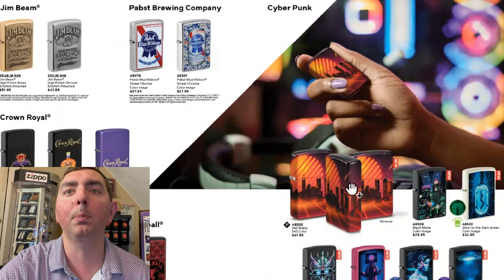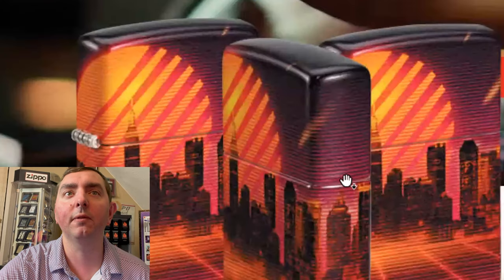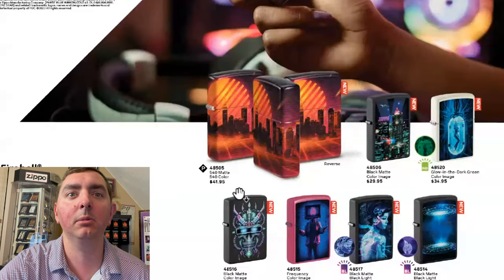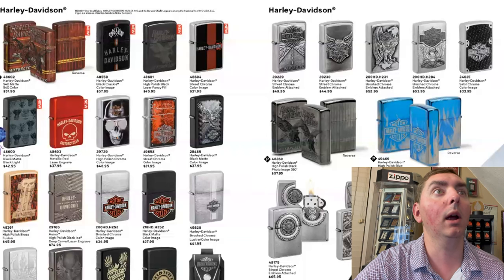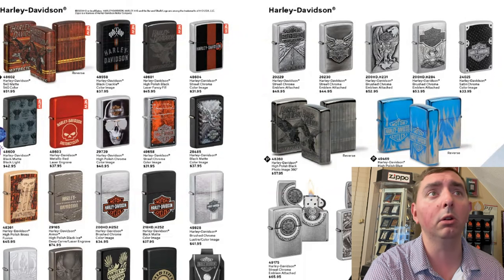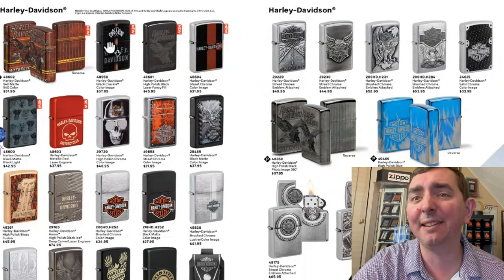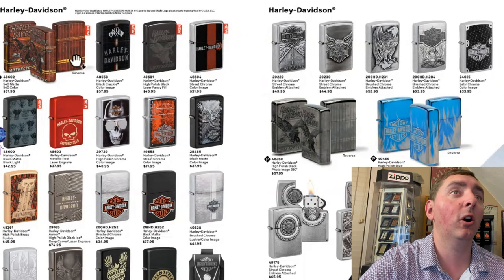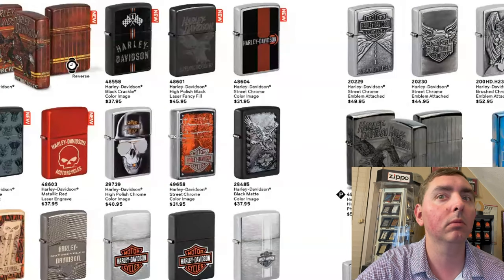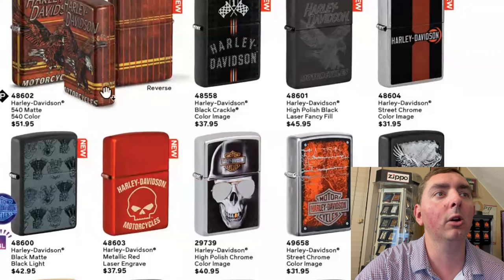So this is a neat-looking 540 cyberpunk design — other interesting designs, not my thing, but pretty neat. All right, my Harley people, this is for you. Look at that — I think this is the first 540 Harley. I haven't seen a 540 Harley before, but look at that, that's pretty sweet looking. Let me know, my Harley people, what you think about that 540.